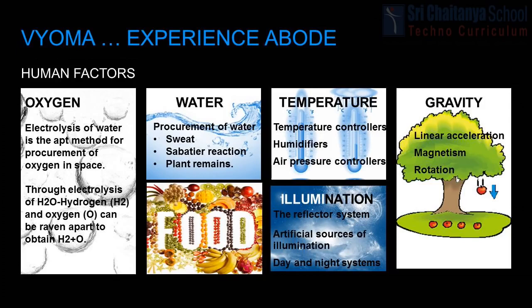In Bioma, vegan food is supplied with the help of agriculture, and non-vegetarian food is supplied with the help of cellular agriculture. Water, light, CO2 and soil are the necessities for food production, and these will be artificially produced. Temperature plays a vital role and will be controlled using temperature controllers, humidifiers, and air pressure controllers.